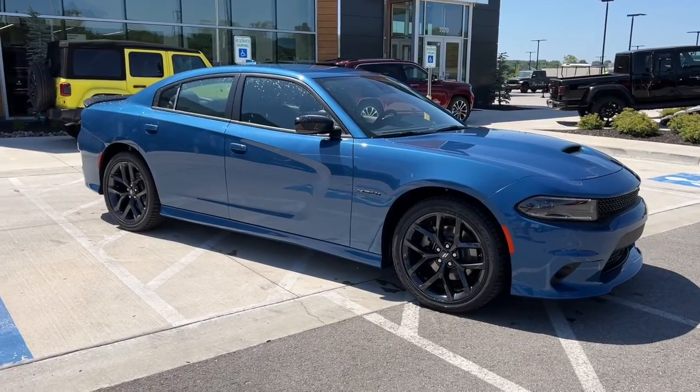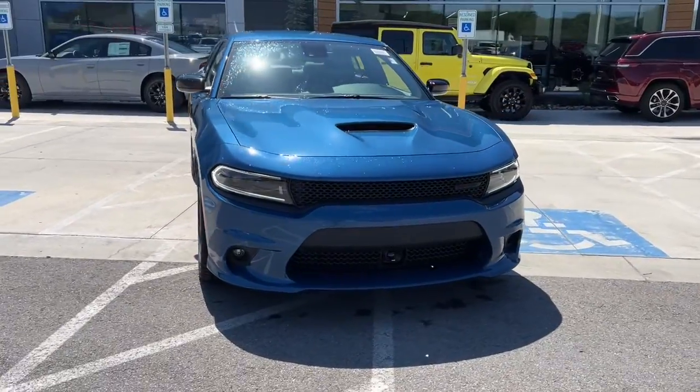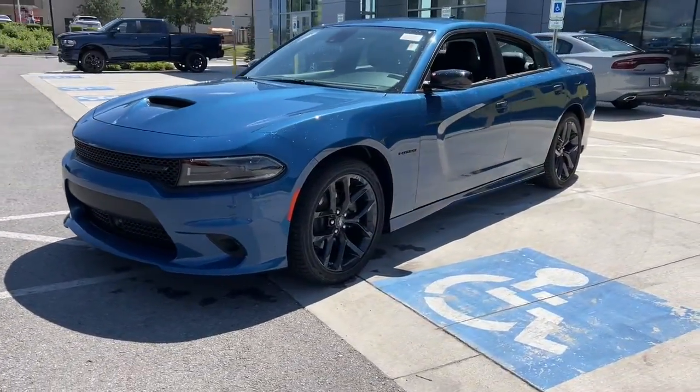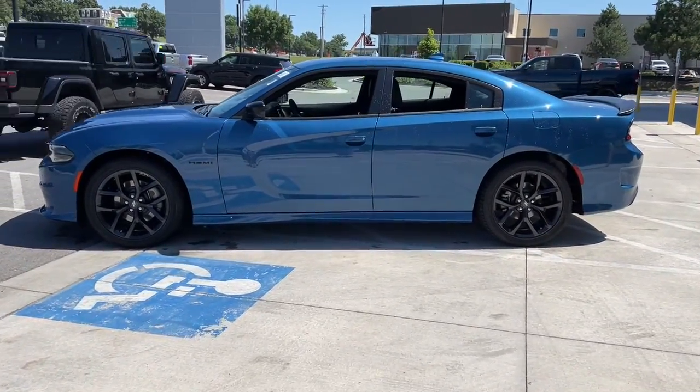You just found the 2022 Dodge Charger. The Charger's advanced design lets you tap into seriously savage performance when you want it and save fuel when you don't. With four doors, it's a family-friendly muscle car that's surprisingly versatile.